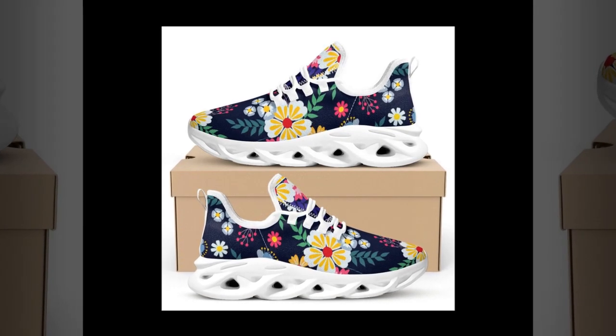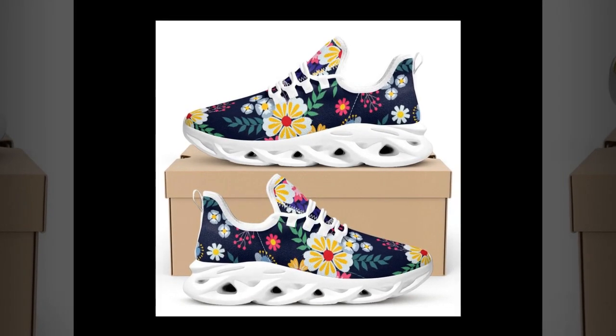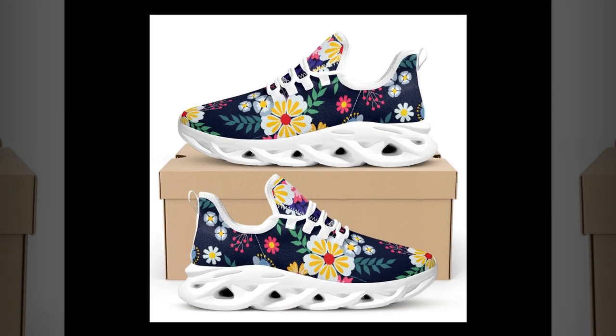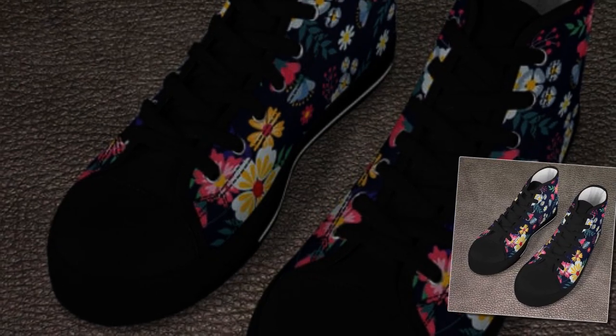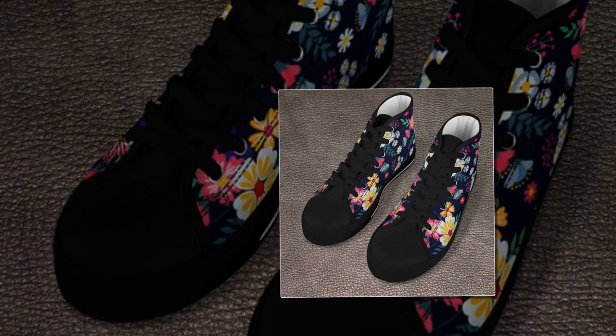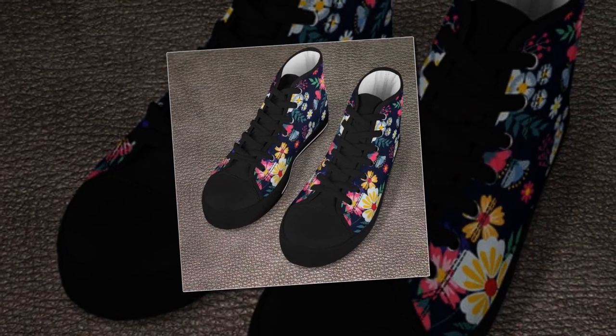Hi everyone, welcome back to our channel! Today we're diving into a review that I know will be super helpful for anyone looking to blend style and comfort in their workwear. We're exploring versatile, stylish, and functional sneakers that are perfect for work. Who says you can't be comfortable and chic at the office? Let's get into it.